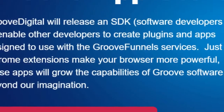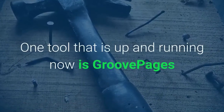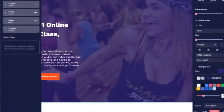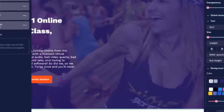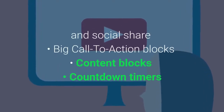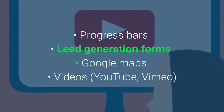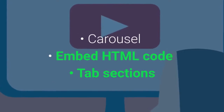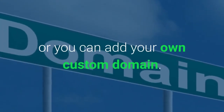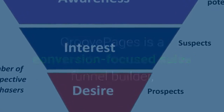GrooveFunnels is part of multiple web tools and community services called GrooveApps. Currently, GrooveApps is in beta and many features are yet to be released. One tool that is up and running now is GroovePages, which allows you to create up to three websites for free. It is a visual drag-and-drop page builder with all the essential features included, such as navigation bar with logo, menu, CTA button and social share, big call-to-action blocks, content blocks, countdown timers, progress bars, lead generation forms, Google Maps, videos, YouTube, Vimeo, carousel, embed HTML code, and tab sections. Your websites can be published under a subdomain for free, or you can add your own custom domain.